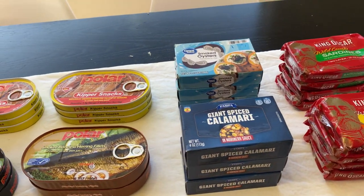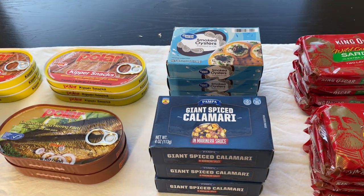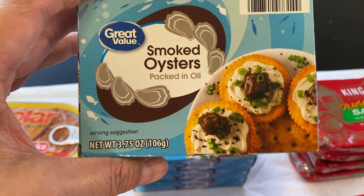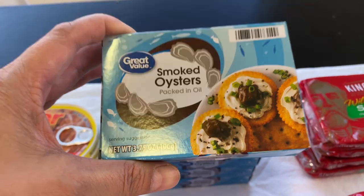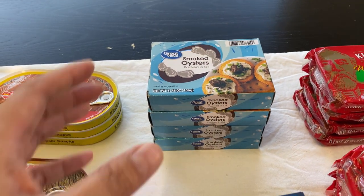I'm excited because I already have nine varieties of canned seafood — I think that's a good mix. And then smoked oysters. You can even see the picture here of how you can serve them. You can just grab your crackers and put the smoked oysters on top — that would be a nice snack.